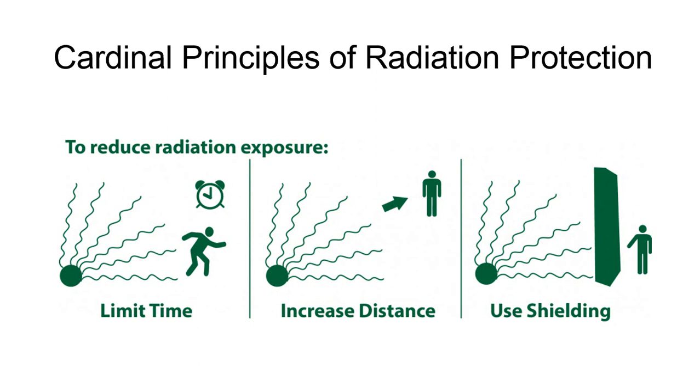The practice of keeping your time minimal and distance maximized should seem routine to you by now in clinical practice, but let's dive into some detailed reasons for these, as well as some practical tips regarding shielding.